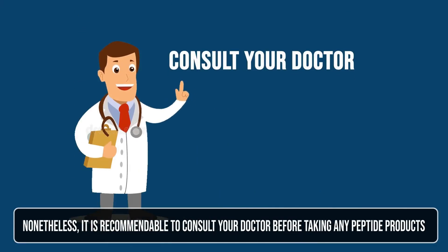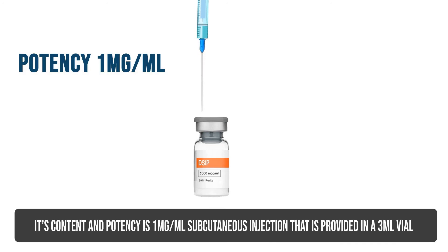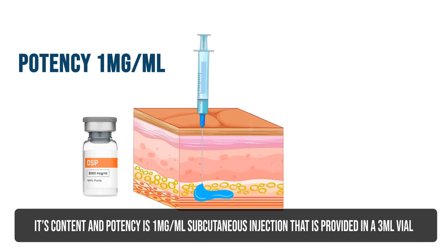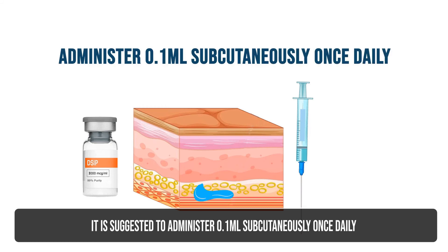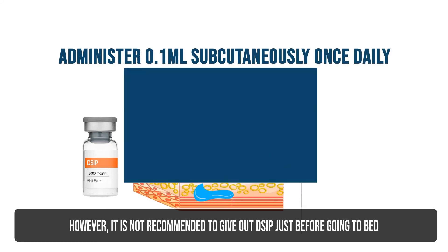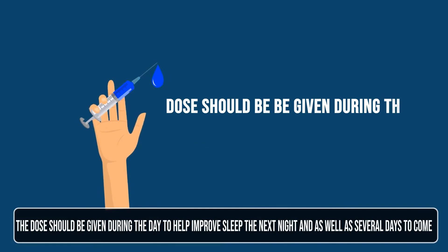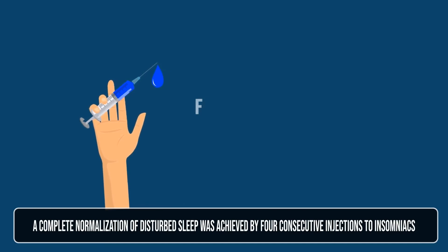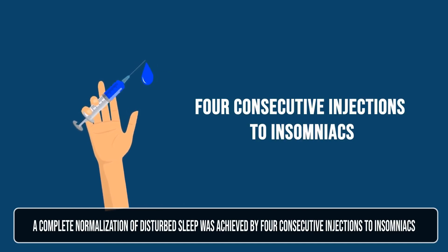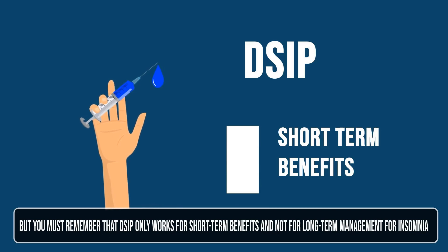It is recommended to consult your doctor before taking any peptide products. This drug can be administered through injection. Its content and potency is 1 mg per mL subcutaneous injection provided in a 3 mL vial. It is suggested to administer 0.1 mL subcutaneously once daily. It is not recommended to give DSIP just before going to bed — the dose should be given during the day to help improve sleep the next night and several days to come. Note that slow injection is essential. A complete normalization of disturbed sleep was achieved by four consecutive injections in insomniacs.